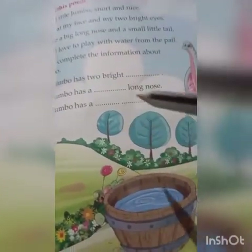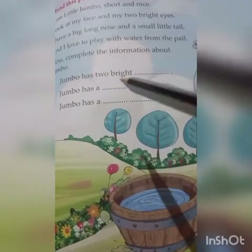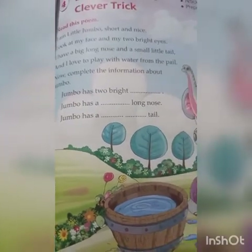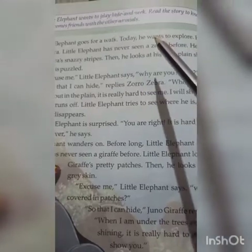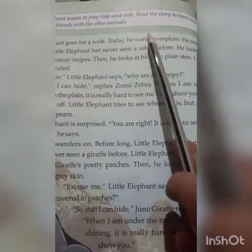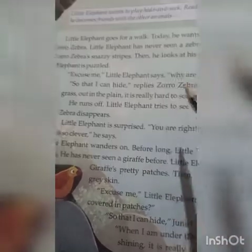There are three sentences given below. You have to complete them after reading the poem. Little Elephant wants to play hide and seek. Read the story to know how he becomes friends with the other animals.